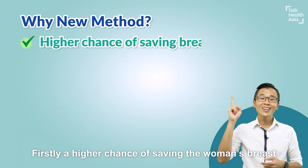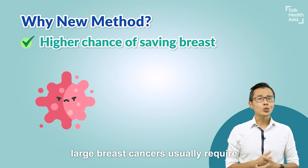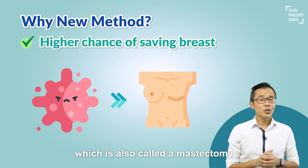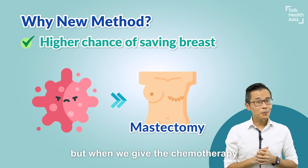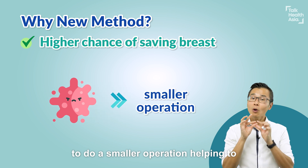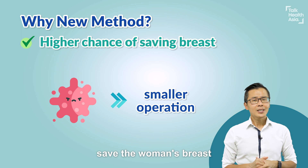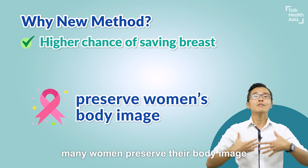Firstly, a higher chance of saving the woman's breast. Large breast cancers usually require a complete removal of the breast, which is also called a mastectomy. But when we give chemotherapy and HER2 treatments first, we're able to shrink the cancer, allowing the breast surgeon to do a smaller operation, helping to save the woman's breast. This is especially important to help many women preserve their body image.